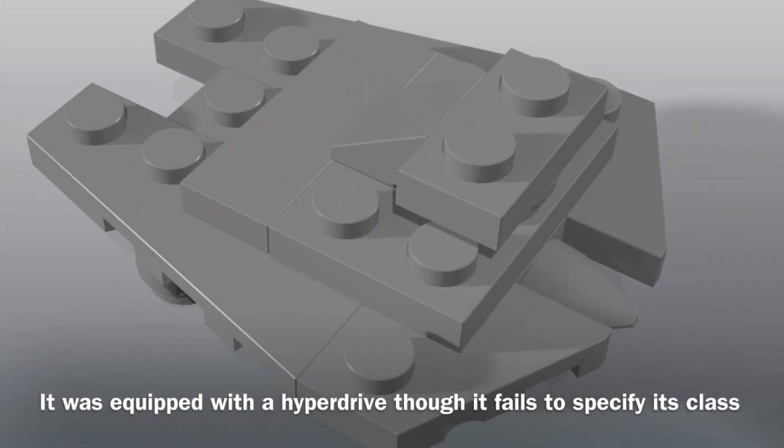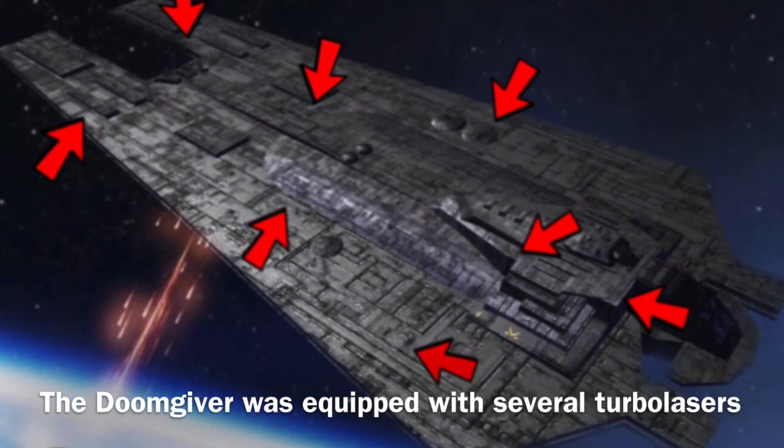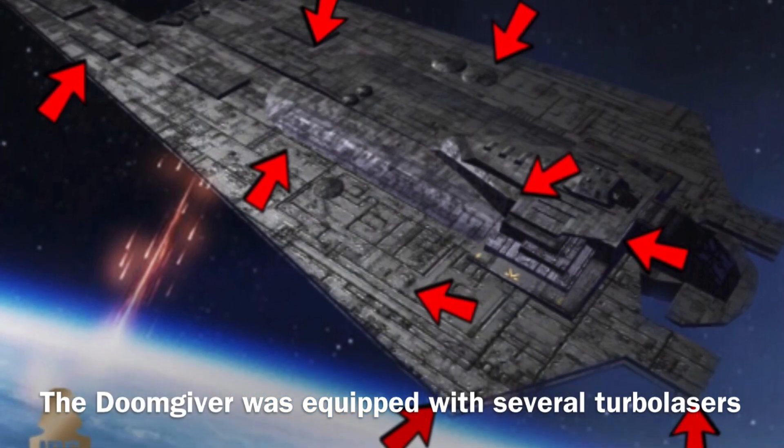The Doomgiver was equipped with an extremely non-diverse loadout, which gave it an extreme disadvantage when fighting against starfighters, as it was equipped with only several turbolasers.